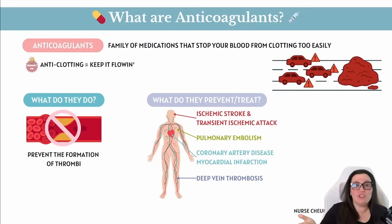These medications don't just break clots apart — there's another crew that does that. But they do help with preventing those new clots from forming by putting the brakes on the clotting factors in the coagulation cascade. This is that fancy chain reaction your body uses to form clots.